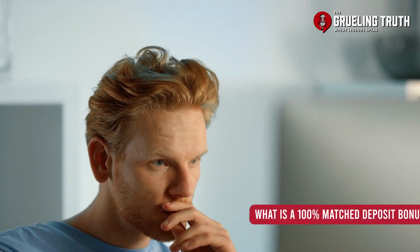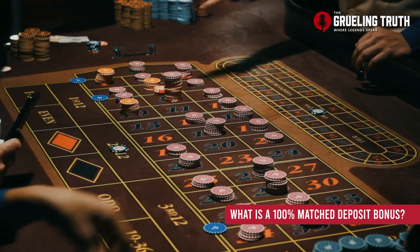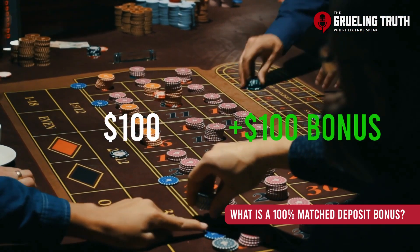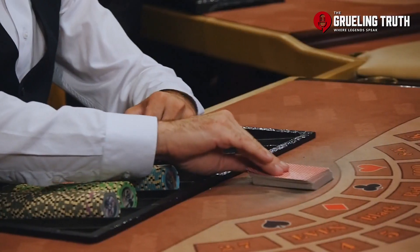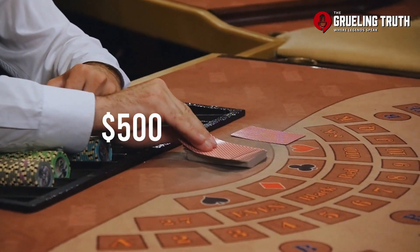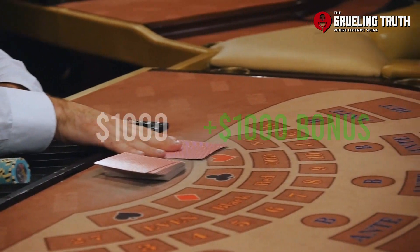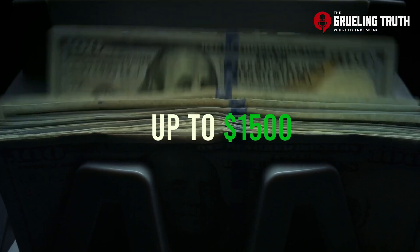You might be thinking, what exactly is this promotion? Well, a 100% match deposit means that whatever amount you deposit first into your account, DraftKings will give you that same amount. Essentially, it allows you to double whatever your first deposit is. So if you were to deposit $500, you'd get another $500. Drop in a grand, get another grand. This goes all the way up to $1500, where essentially you'd be starting your account with $3,000.